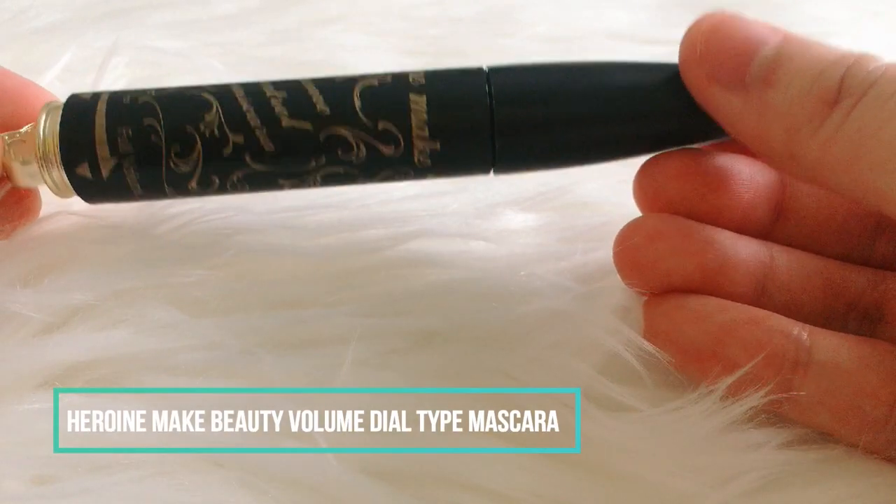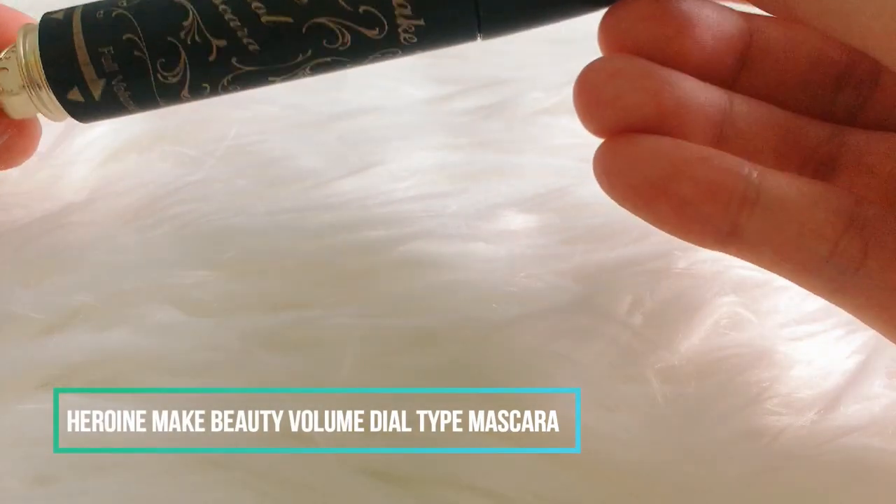For mascara I will be using the Heroine Make Volume Dial Mascara in shade black.